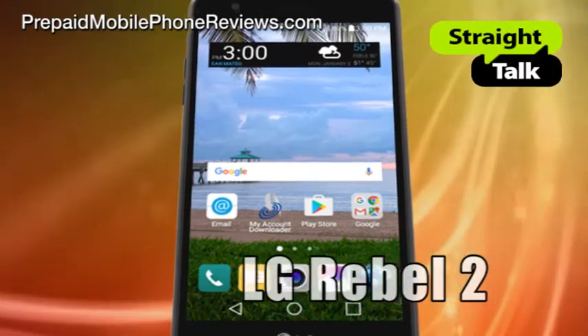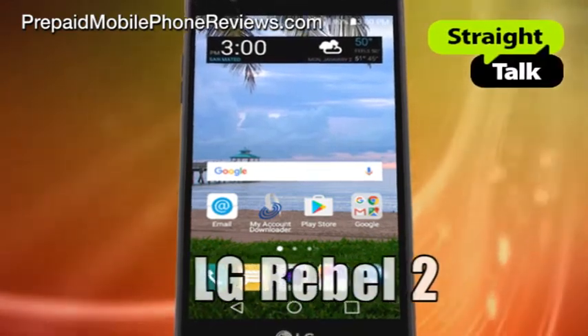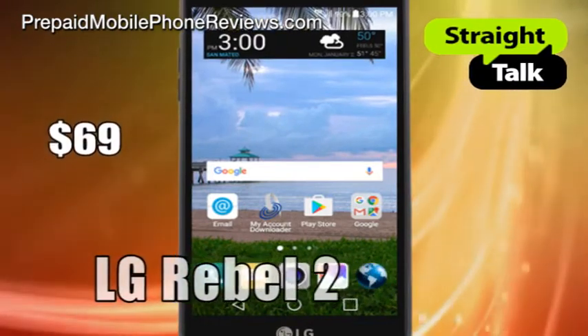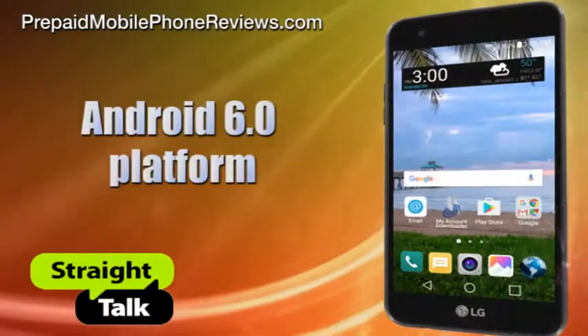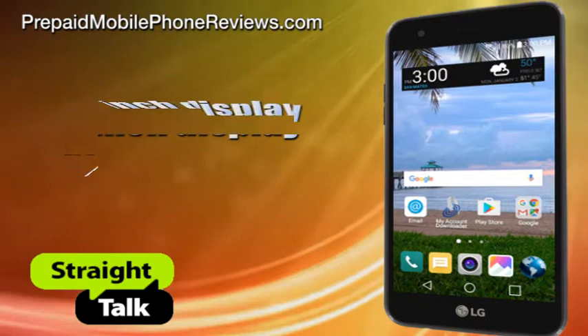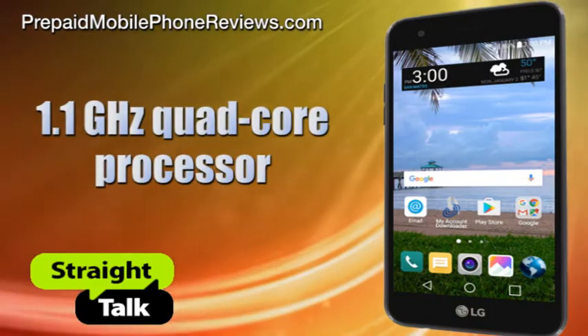Straight Talk Wireless added another Android smartphone to its prepaid lineup: the LG Rebel 2, available at Walmart for $69. The LG Rebel 2 features the Android 6.0 platform, a 5-inch display, and a 1.1 GHz quad-core processor.